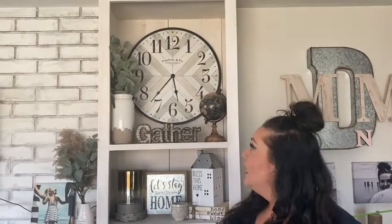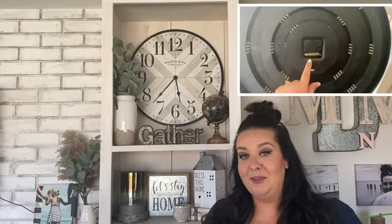Instead of putting it on the wall, we did hang it as intended, but on the back of our built-in bookcase cabinet. We love it — it is very lightweight, so that was a huge bonus.